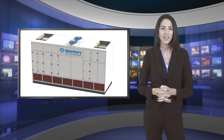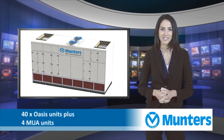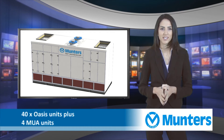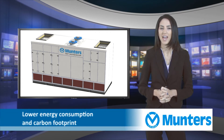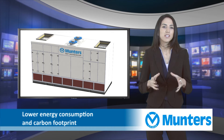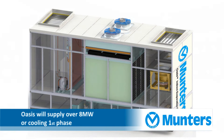40 Oasis IEC 200 systems, including four MUA units for LD6 Slough, are at the heart of Equinix's air treatment design and will contribute towards lower energy consumption and carbon footprints. Muntas Oasis IEC 200 will supply over 8 MW of cooling for the IT load for the first phase of LD6.